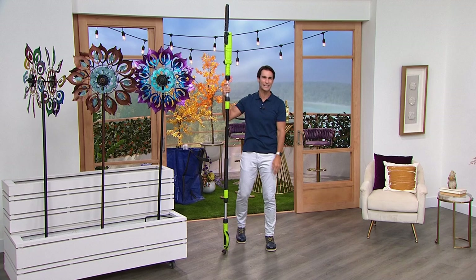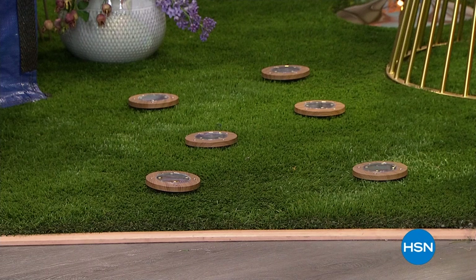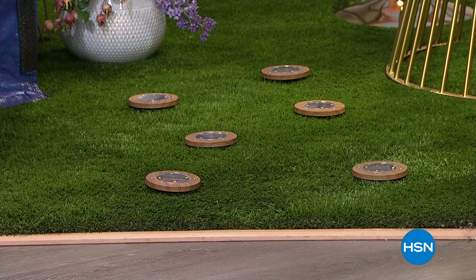Let me show you the disc lights as well — we've got some behind me here. You know you love your Bell & Howell disc lights. These are new as of last week. These are the wood grain ones, two different wood grains to choose from, the light and the dark. These are the ones that you don't have to run a wire for, you don't have to remember to turn on.